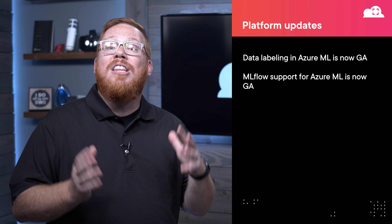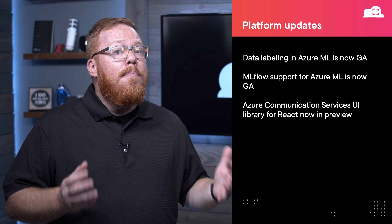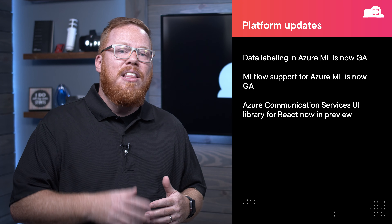Last month we introduced Azure Communication Services, and this month the React UI library for this service is now in public preview. This initial version provides composite components that make it even easier to integrate calling and chat experiences within your web application. Microsoft also announced that both call recording and direct routing for Azure Communication Services would be available for preview sometime this month.